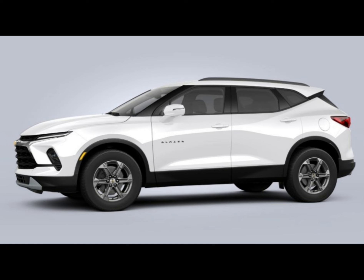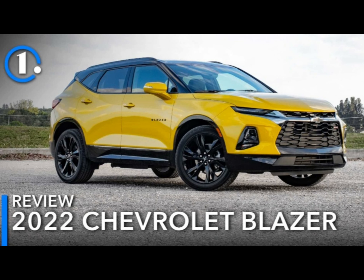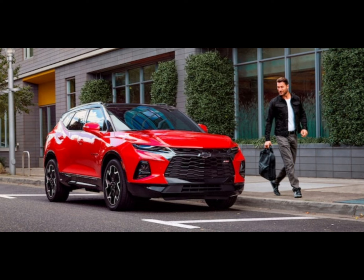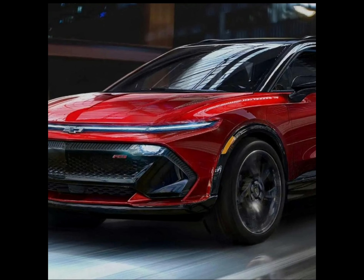The Blazer also offers desirable content such as ambient interior lighting, heated and ventilated front seats, and heated rear seats. The front seats on our test vehicle had small cushions that lacked support, but the back seat had plenty of stretch-out space that should comfort everyone on long trips. With 31 cubic feet behind the rear seats and 64 with the seats folded, we were able to fit 11 and 26 carry-on suitcases, respectively.